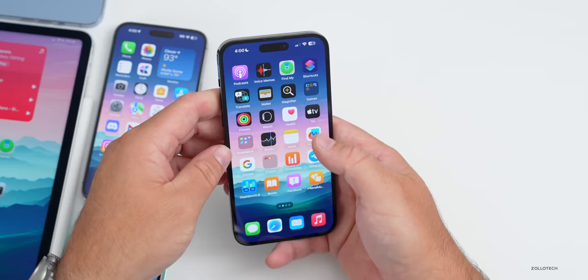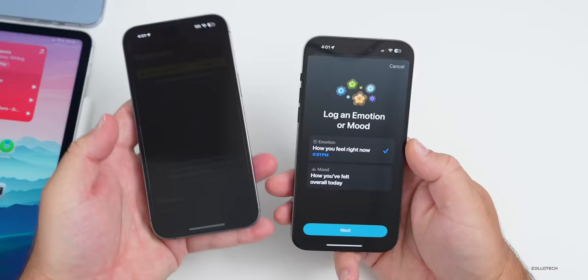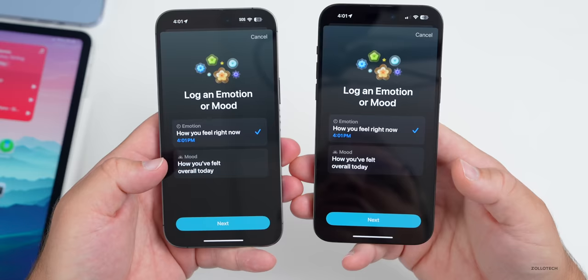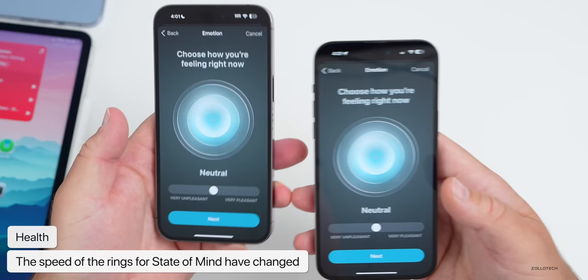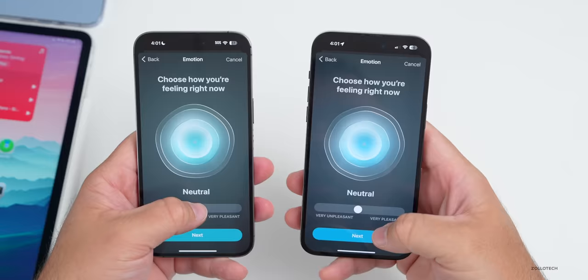In Health, they've updated the Mental Well-Being section again. Going into State of Mind and logging a state of mind, comparing beta 6 and beta 7, the overall look is initially the same but there's a small change: instead of changing colors, they've changed the speed of the rings. It's a subtle change but shows the level of detail Apple pays attention to.